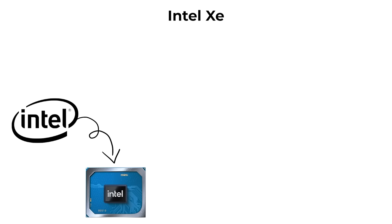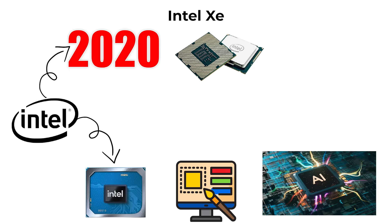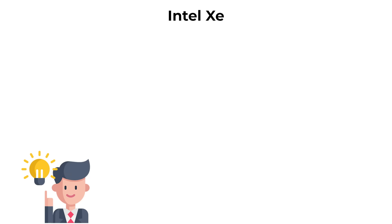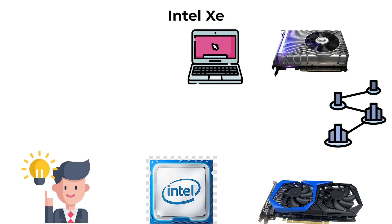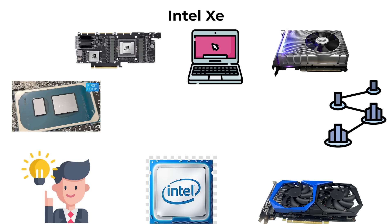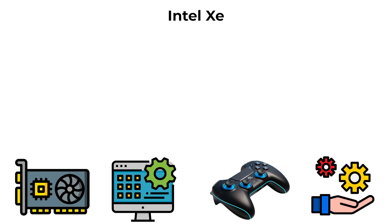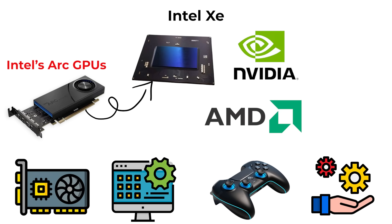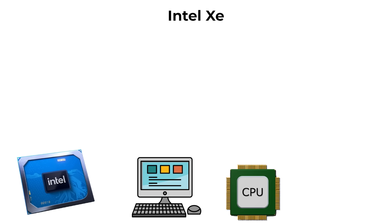Intel's Xe architecture represents its modern effort to compete directly in graphics and AI acceleration. Announced in 2020, Xe spans integrated graphics inside Core processors as well as stand-alone GPUs for desktops and laptops, unifying Intel's CPU and GPU design under one scalable architecture capable of serving everything from entry-level laptops to data center AI accelerators. Integrated Xe graphics in 11th and 12th gen Core processors offer much better performance than older Intel HD graphics, and on the high end, Intel's Arc GPUs based on Xe technology aim to challenge NVIDIA and AMD in both gaming and professional workloads.